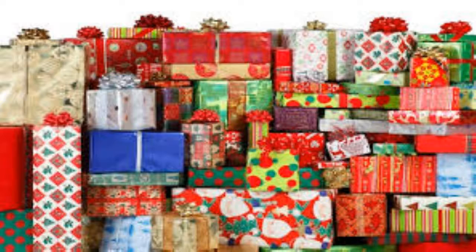Are you someone whose holiday gift pile looks a little bit like this? Don't feel bad — you're not alone. And there's nothing wrong with this, as long as you budget for it.